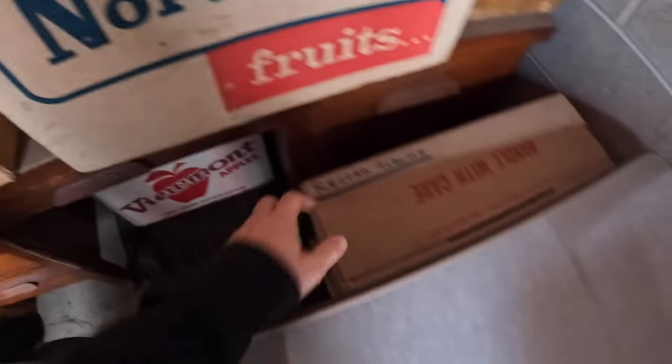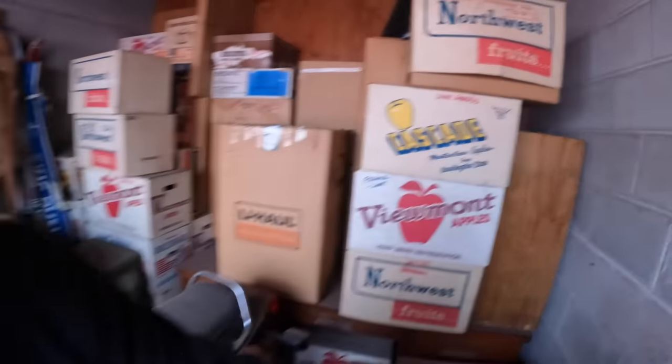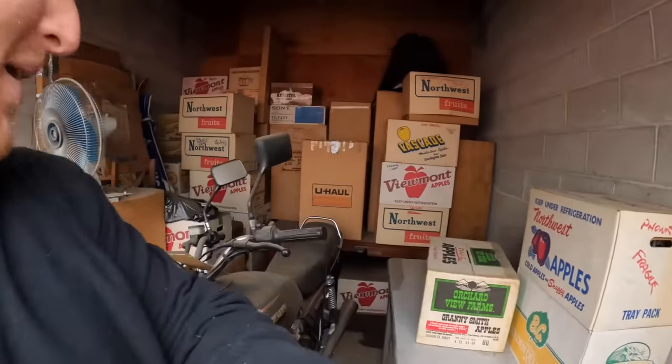Record albums! Old record albums — we're going to have to go through that. It says fragile. This is going to be interesting. This is a good unit.